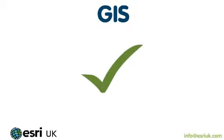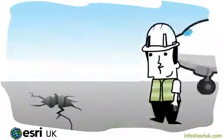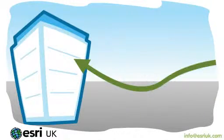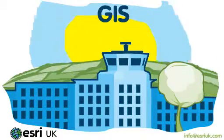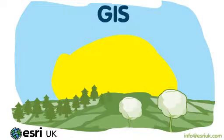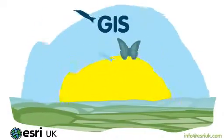GIS improves asset management. An airport's runway is amongst its most critical assets and must be checked on a daily basis. The airport's engineers use mobile devices to report their findings straight back to the central database. GIS helps Manchester Airport to build a sustainable environment. Beyond the airport boundaries, 350 hectares of land is dedicated to landscape and ecological improvements. GIS helps to monitor and manage a wide range of wildlife habitats.